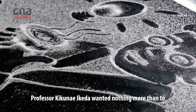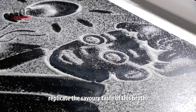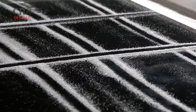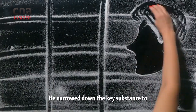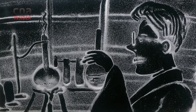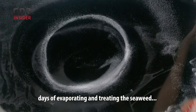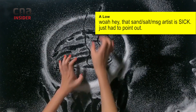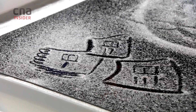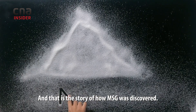And in that moment, Professor Kikunae Ikeda wanted nothing more than to replicate the savoury taste of this broth. He narrowed down the key substance to glutamate naturally found in the seaweed. Through a series of chemical experiments — days of evaporating and treating the seaweed — white crystals began to form. And that is the story of how MSG was discovered.